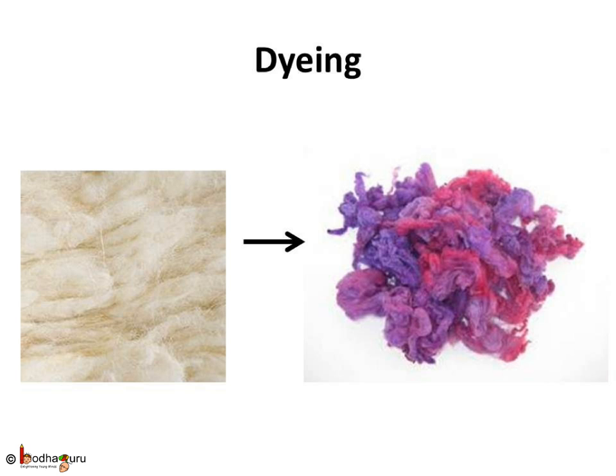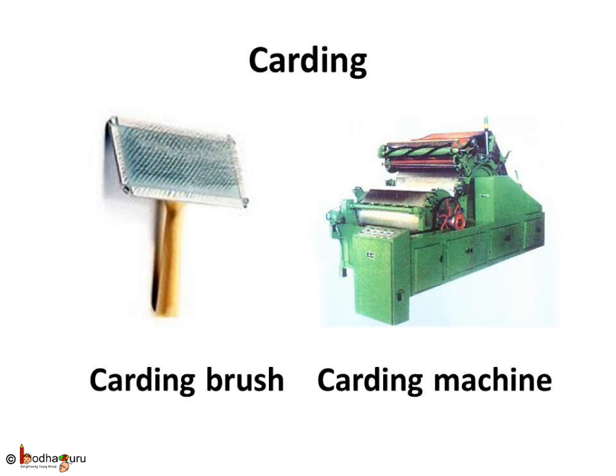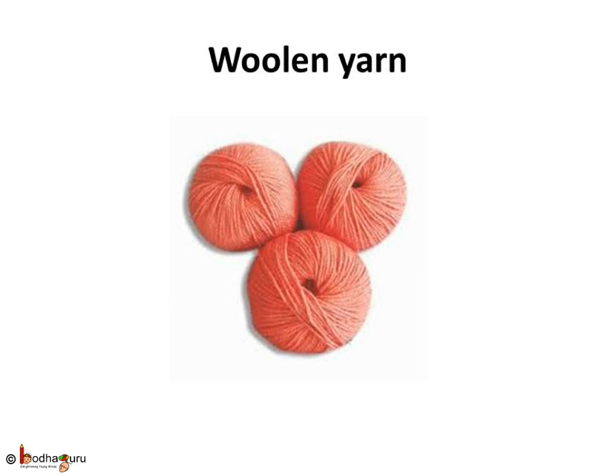Then, woolen fibers are dyed in various other colors. Then, clean fleece is detangled and fibers are drawn into straight, continuous form of thread — this step is called carding. We get thin, weak strings of wool from fleece through the carding process. These thin strings are spun together to make woolen yarn.